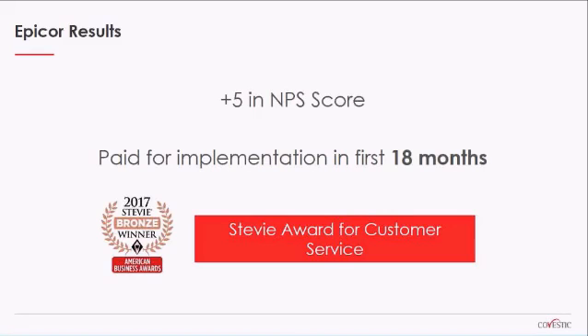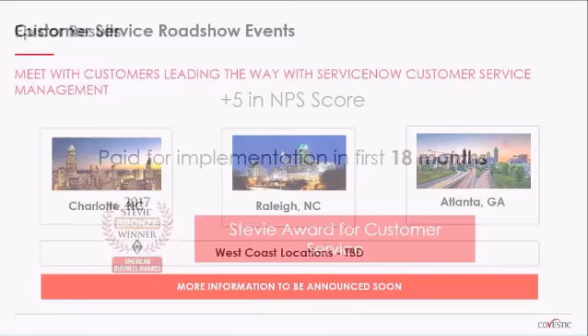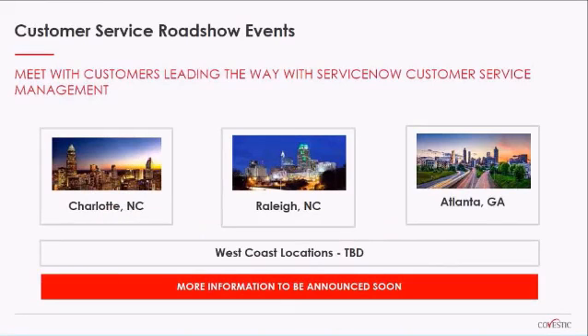This has been a project highlighted over the past year and a half as a major success story, and you can see why — they certainly received quite a bit of benefit from taking this approach. There are actually videos on YouTube of the project sponsor talking about why they chose the service management approach to customer service and why ServiceNow was the right choice. I'm going to turn it back over to Mark Calloway now, who's going to talk about some upcoming face-to-face events, and then after that we'll do some Q&A.